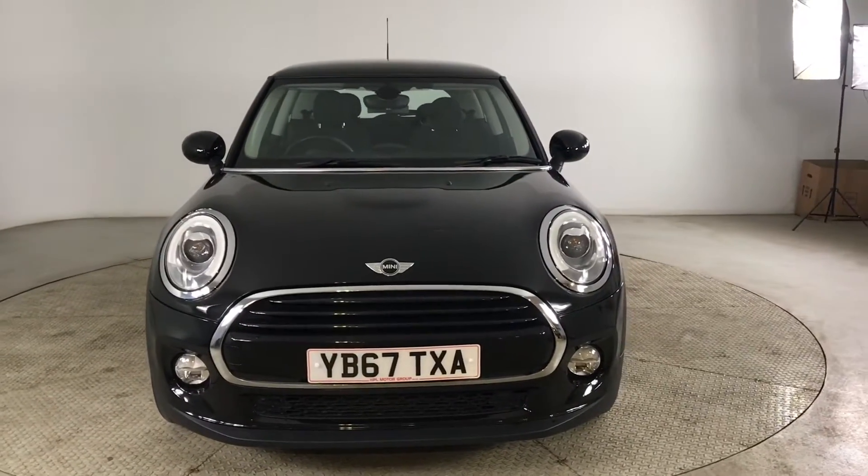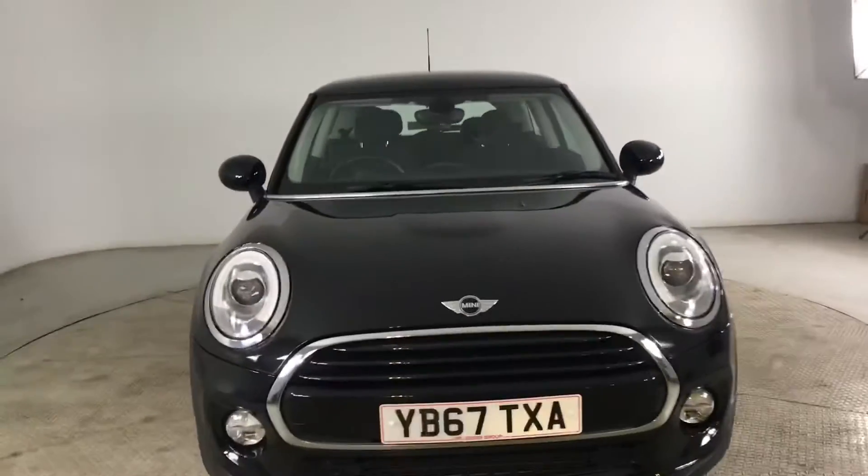Hello and welcome to HPL Motors in Preston. Here I've got this absolutely stunning Mini Cooper for you.